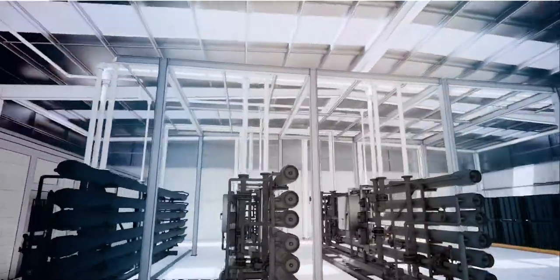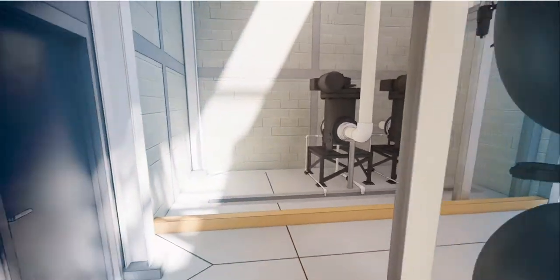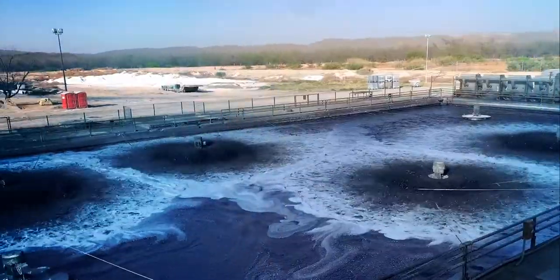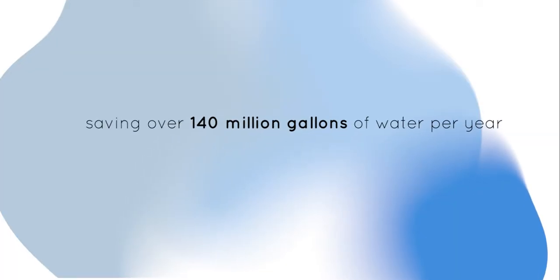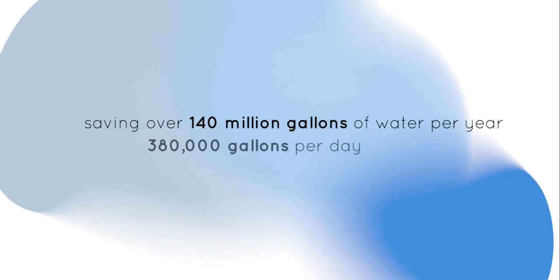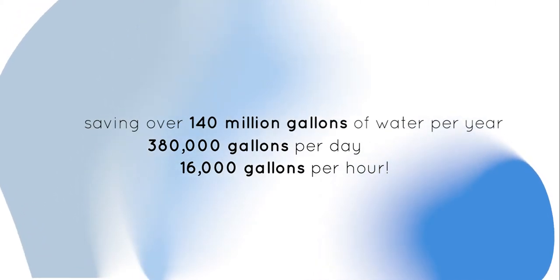As a result, no wastewater will be discharged into the environment — only evaporation loss. Once the system is up and running at Cone Denim Paras this summer 2021, all of the recovered water will be recycled and put back into our manufacturing process, saving over 140 million gallons of water per year. That's 380,000 gallons per day, which is an incredible savings of 16,000 gallons per hour.